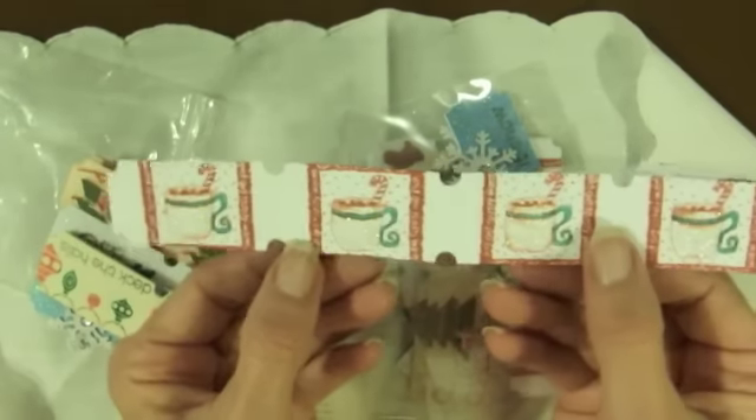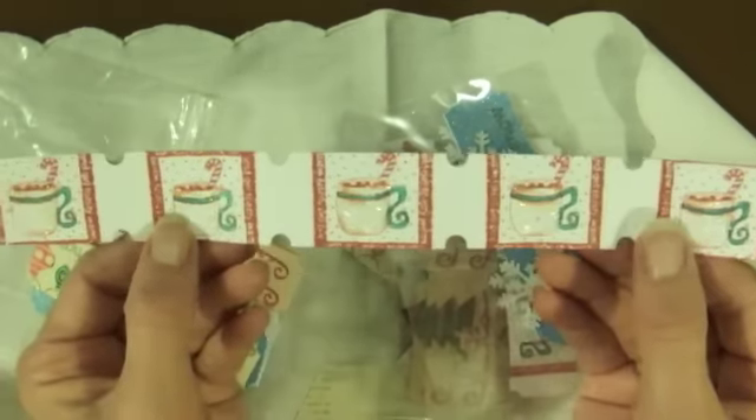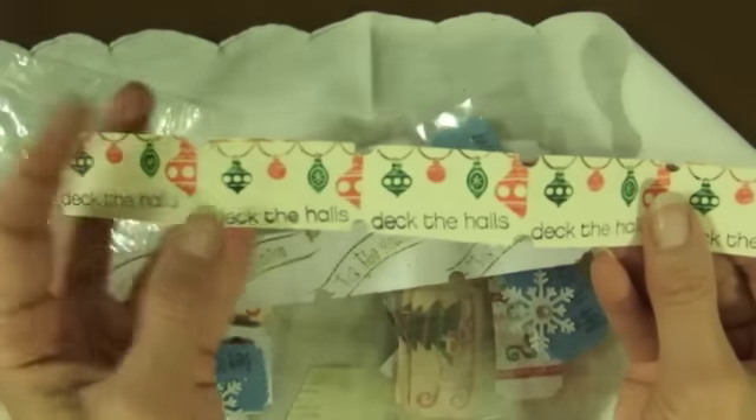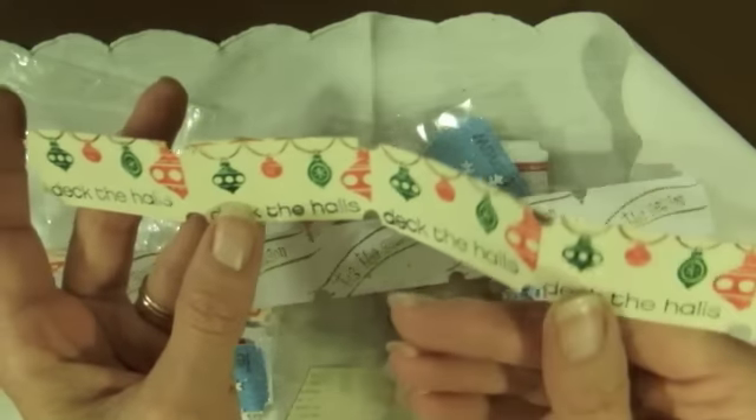I'm going to turn this all around. There's some hot chocolate and it's all glittery. Can you see that? The back says Tis the Season, and this one says Deck the Halls with these pretty little ornament stamps. So cute.